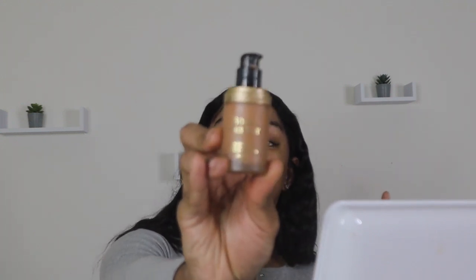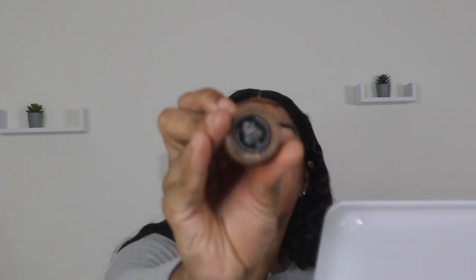My foundation is the Born This Way foundation and I am the shade named Praline. I just like to go in on the back of my hand with some of this and apply it with a damp beauty blender. With this foundation I don't apply it in any particular way — I just literally go ahead and work it in.